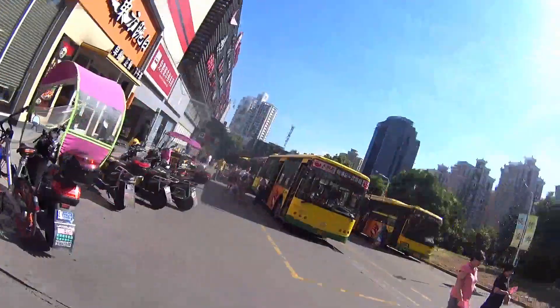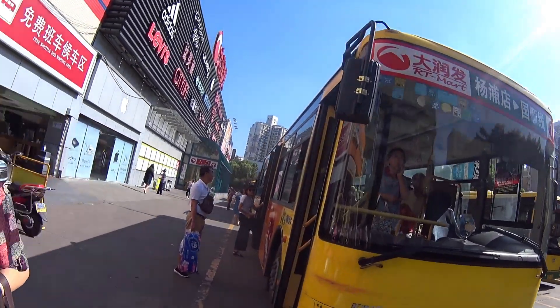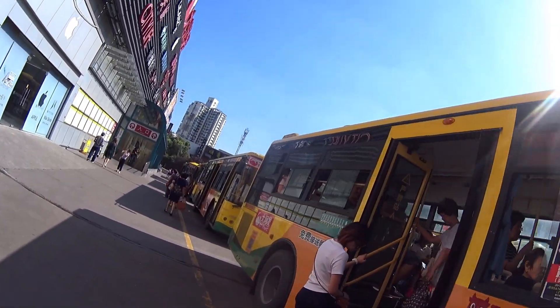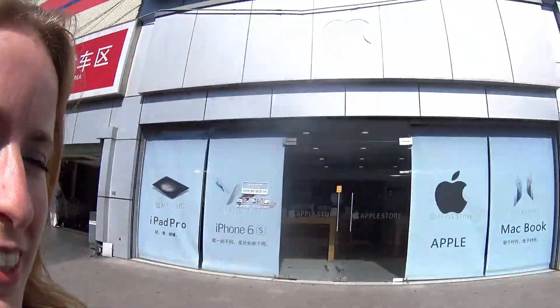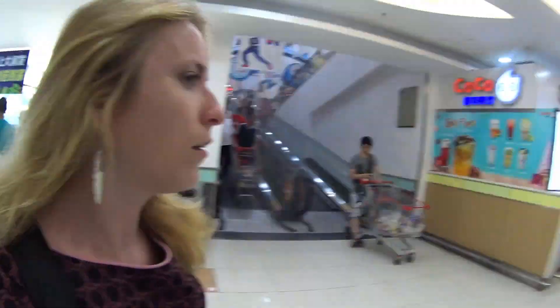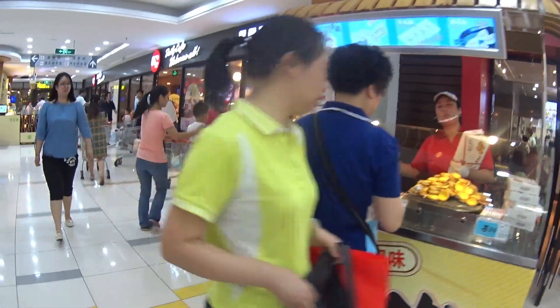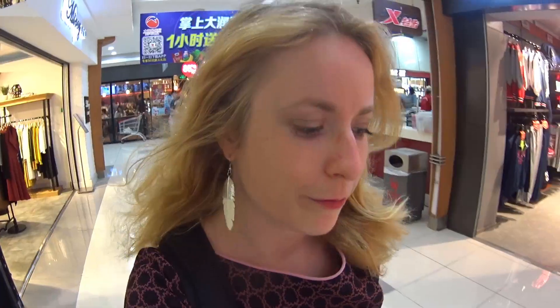Most supermarkets are near the metro stations and located in big malls. This one is not — it's just for people to walk to or take the bus. You see these yellow buses? They are just here for people who want to go to the supermarket and then back home, so it's an extra service — it's really good. I believe these people can take those buses for free after they've shopped.